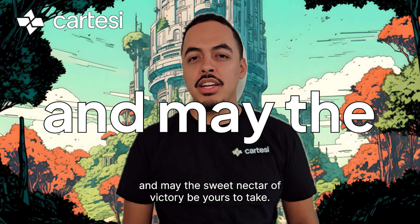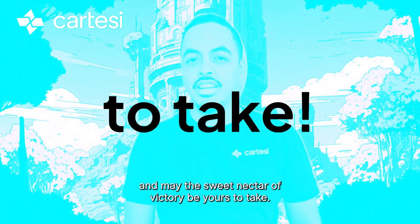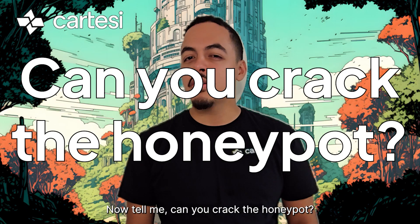Let the games begin and may the sweet nectar of victory be yours to take. Now tell me — can you crack the Honeypot?